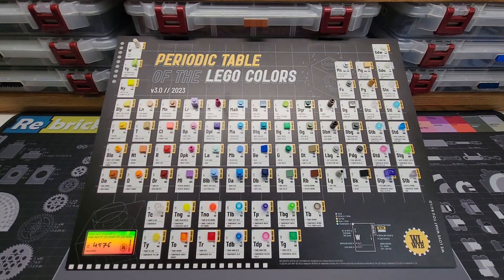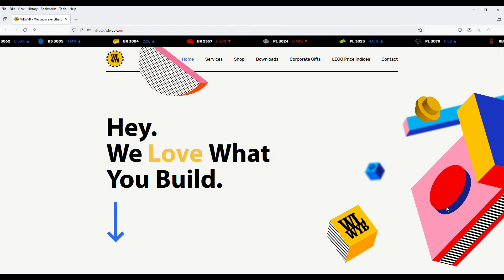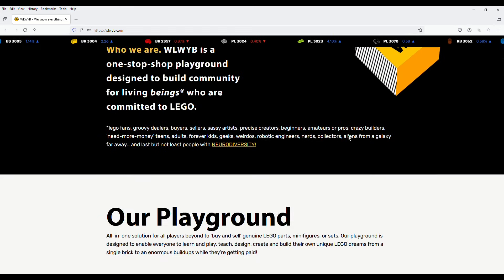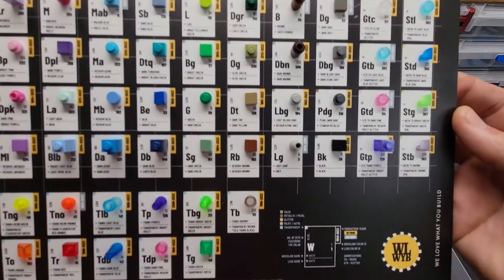This is the Periodic Table of LEGO Colors, and this comes from We Love What You Build. We Love What You Build is an awesome company — they make lots of cool different products and have several different services that are really cool. If you want to check them out, I've got their website linked in the description. And this thing could not be cooler. The amount of detail and craftsmanship in this is just second to none.